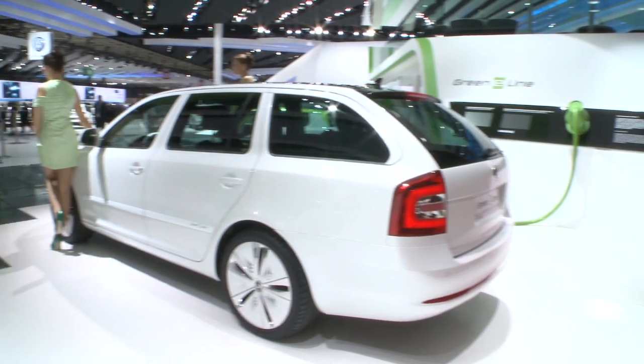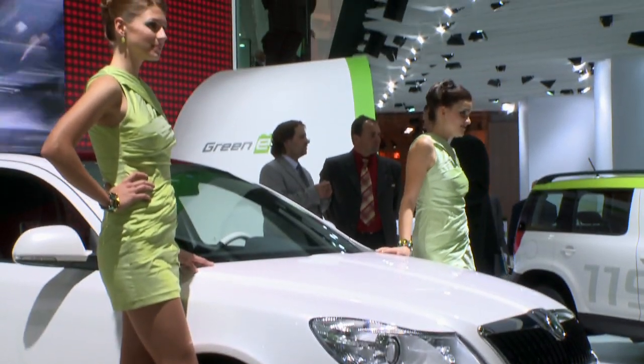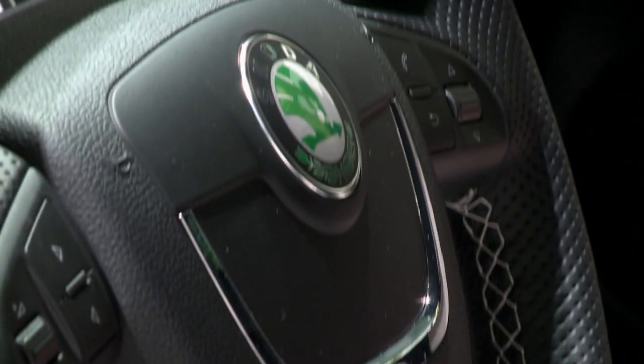This is a very good thing because the Volkswagen group has lots of electric cars here at Paris. The Octavia green e-line goes into trials later this year. It does 0-60 in about 12 seconds, has a top speed of about 84 mph and can do about 87 miles on one charge.